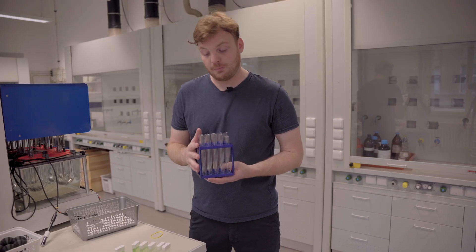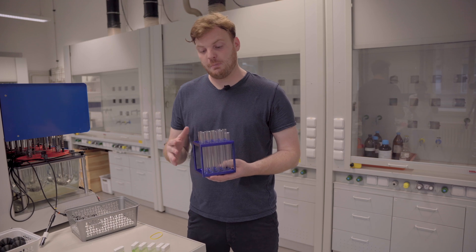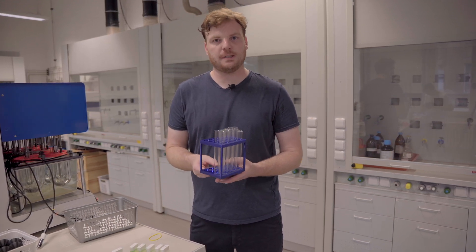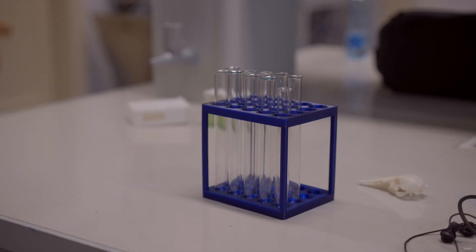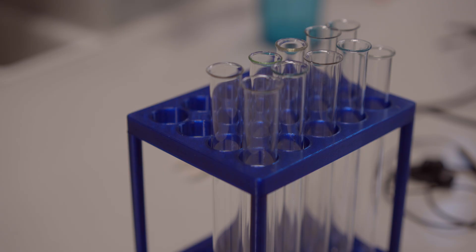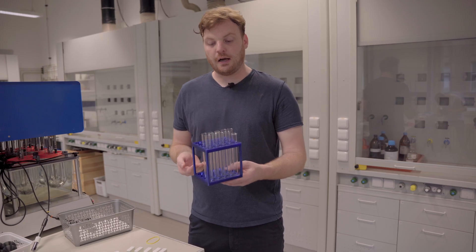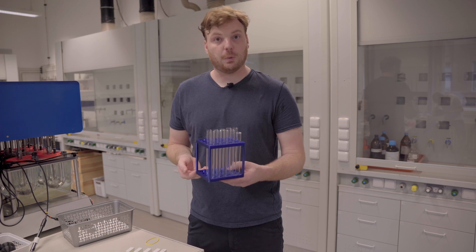For example, our lab required a stand that could hold 20 test tubes and be submerged in an ultrasonic bath without corroding. And so we crafted a simple stand out of PETG filament that is perfect for this kind of application and it is almost indestructible.